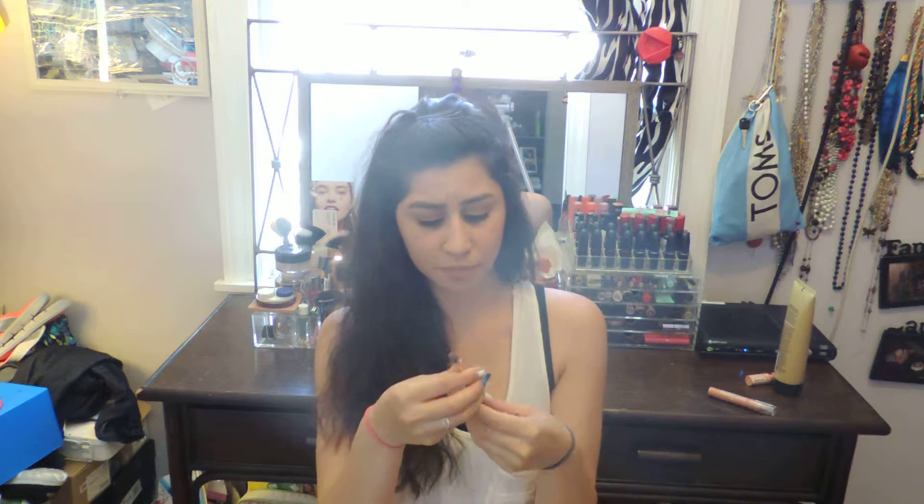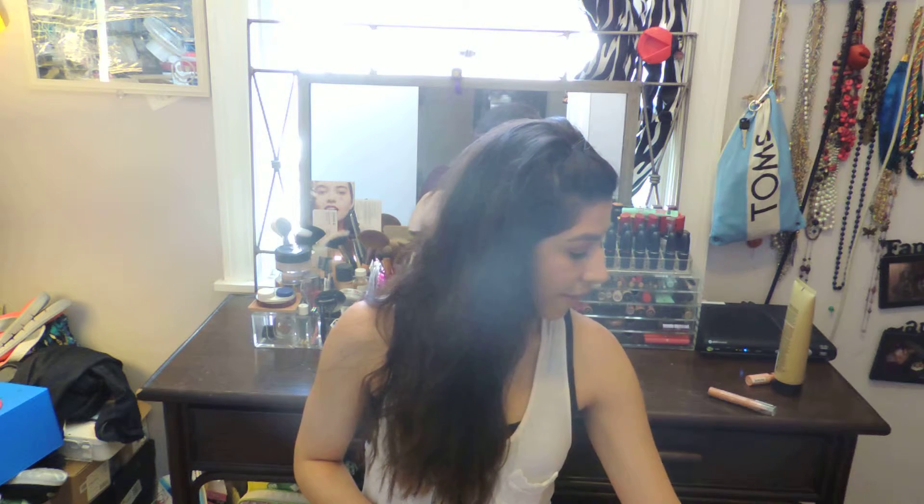I didn't own any MAC brushes until my boyfriend gifted me the MAC 286. I use it as a concealer brush — I dip it into my NYX dark circle concealer, which has a thicker consistency, pack it on, then go over with my MAC sheer concealer and buff it out. It gives a nice amount of coverage and gets into the small areas under your eyes. While it's on the pricier end, it's worth it — it cleans really well and is very gentle under the eyes.